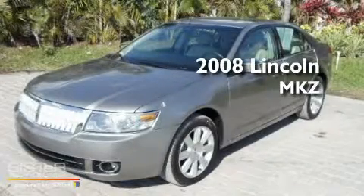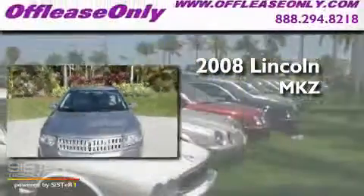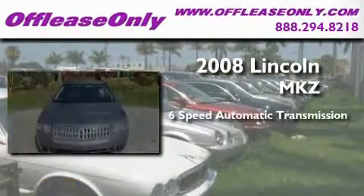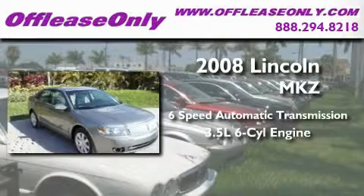This is a 2008 Lincoln MKZ. This four-door sedan has a six-speed automatic transmission and a 3.5-liter V6.